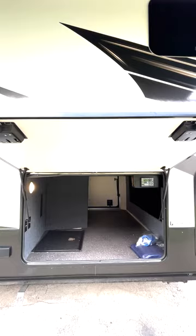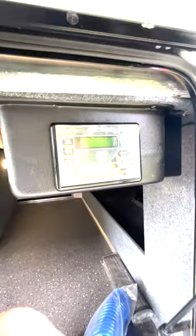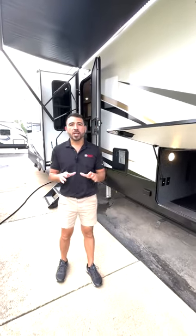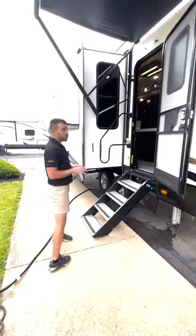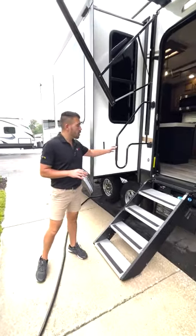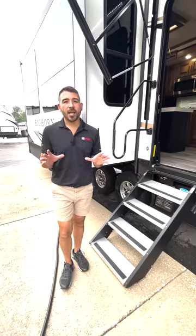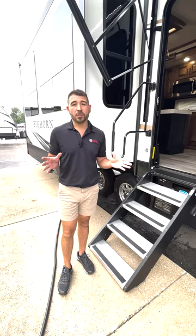You'll notice a nice big pass-through storage here. We also have electric leveling so you don't have to worry about leveling this unit — all you do is push a button and this baby is level and ready to go. Before we jump inside, you'll notice we have a nice big grab handle and a nice step setup, and when we get inside of this 3776 and you see this rear living, you'll definitely fall in love.